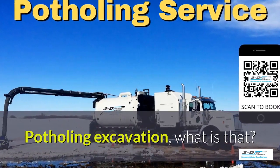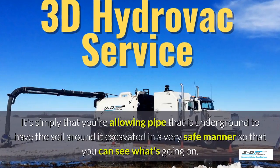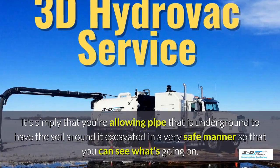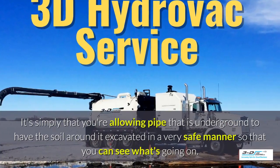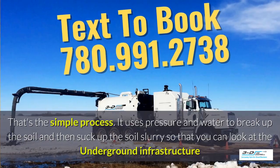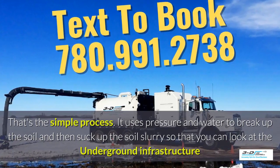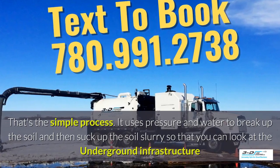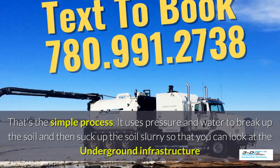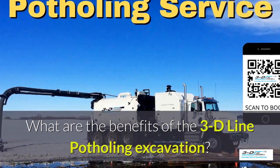Potholing excavation — what is that? It's simply allowing pipe that is underground to have the soil around it excavated in a very safe manner so you can see what's going on. Basically, daylighting is bringing the daylight to the pipe. That's the simple process. It uses pressure and water to break up the soil and then suck up the soil slurry so you can look at the underground infrastructure easily.